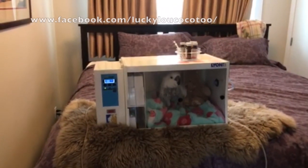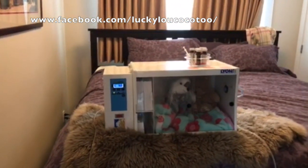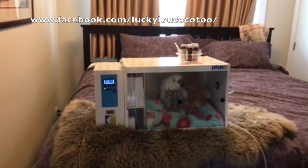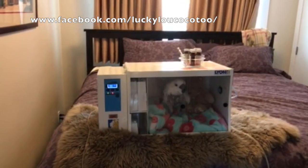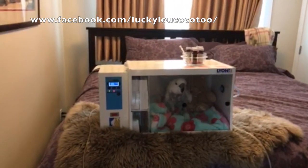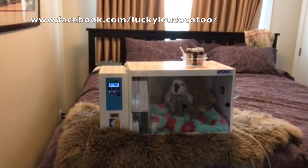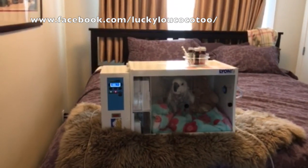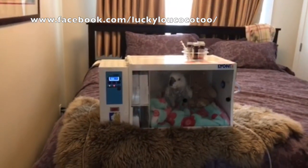Lucky is probably over 40 years old. From what I understand, Lucky came from a home where she'd been for many years, and then she went right into the refuge, which was around for 15 to 20 years. So I'm going to guess that Lucky is about 40 years old.